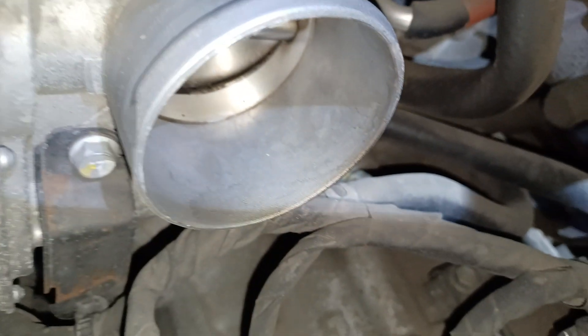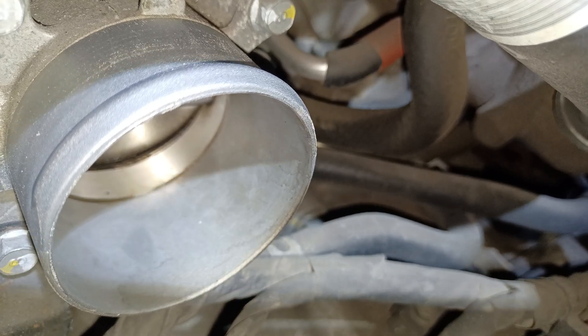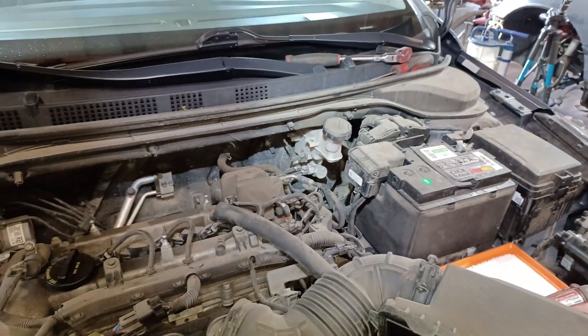I pulled off the air intake box one more time and to me it looks like we could use a throttle body cleaning. You can see the corner of it right there. It doesn't look horrible, but if it's here for maintenance, might as well go ahead and clean out the throttle body. I'll talk to the owner and see if they want to get that done.